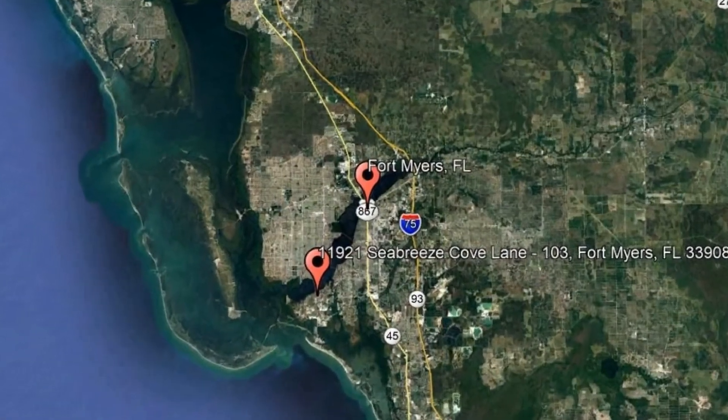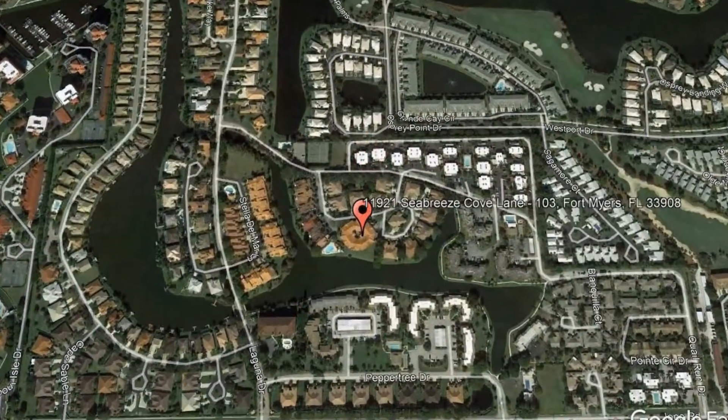Here are photos of an available rental property. Make it yours today! 11921 Seabreeze Cove Lane, Unit 103, Fort Myers, Florida.